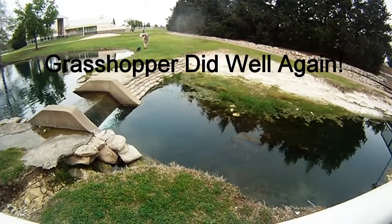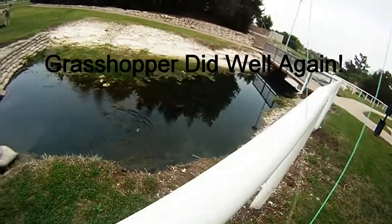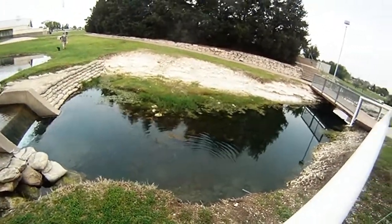Grasshopper did well again. We headed out to Bettsley Lakes this evening and started out in the horseshoe pond with the grasshopper, but didn't get any takers there.